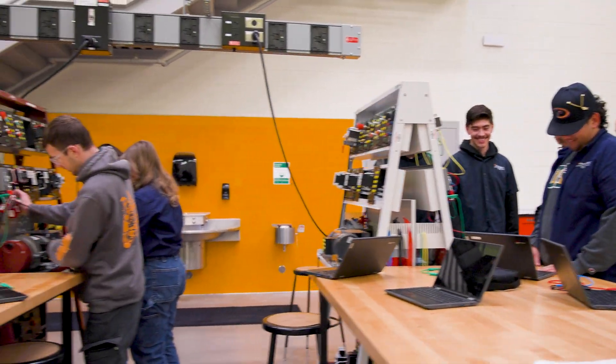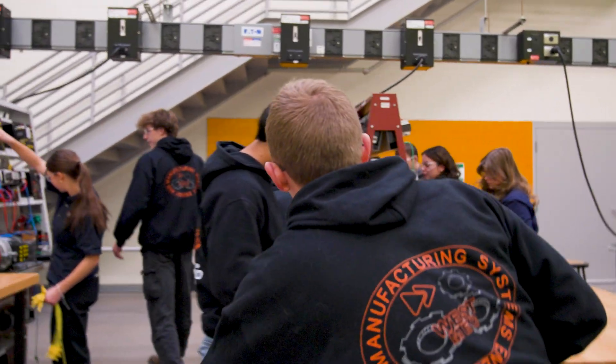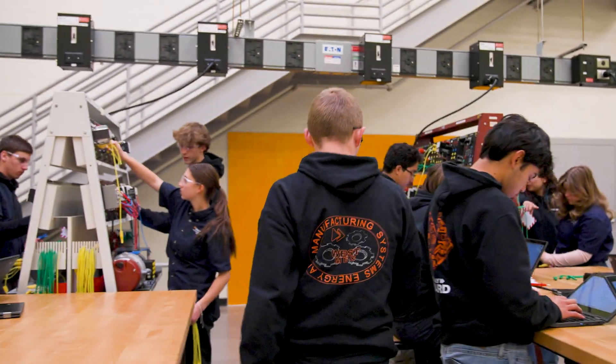Some of my favorite aspects about the Southwest Campus is the lab spaces. These spaces are built for hands-on learning and designed to help students grow and be better every day. Energy and Manufacturing has four lab spaces curated for our learning and industry knowledge.